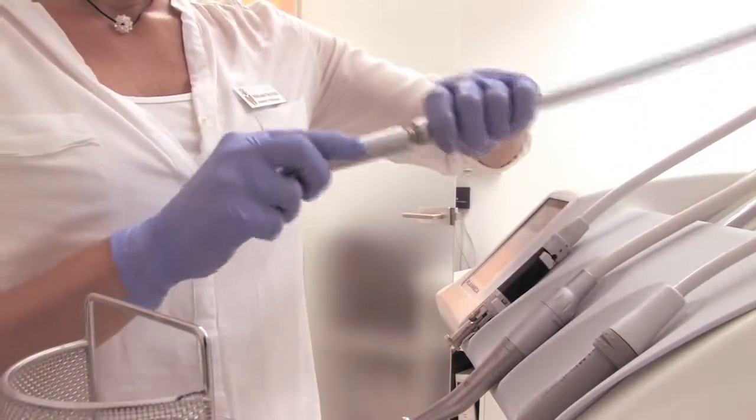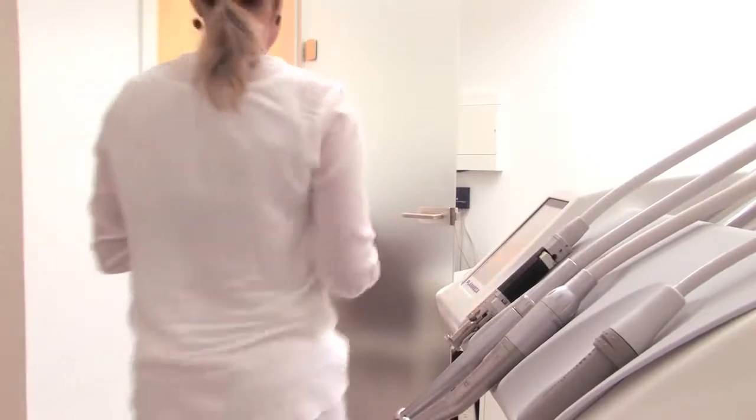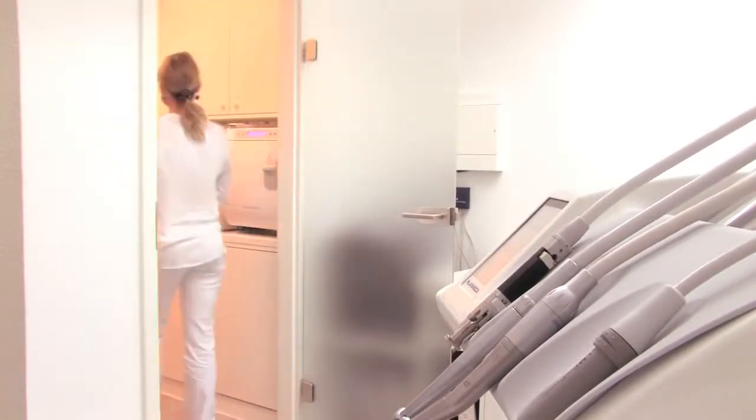From previous experiences in larger hospitals and smaller practices, I have relied on Millaq and I am really happy that everything is working so smoothly. I appreciate Millaq's design because this contributes to an attractive work environment. With the help of Milla Therm and the other Millaq units, we really can feel safe about the hygiene and work very efficiently — and that's what makes the difference.